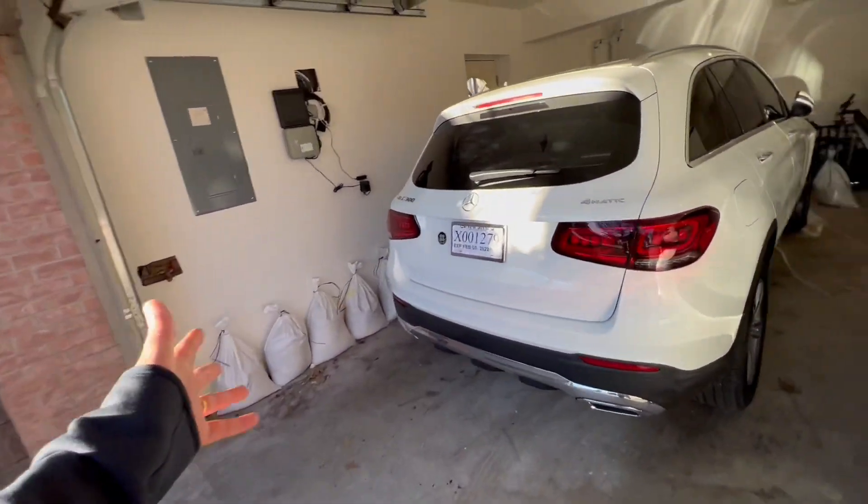Some people ask why I downsized from the GLE and all that — the GLE is not going to fit here. The Jeep we had a flood, all that stuff happened, so there's a lot of explanation. But I don't have to explain to anyone.